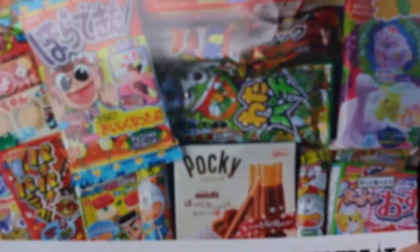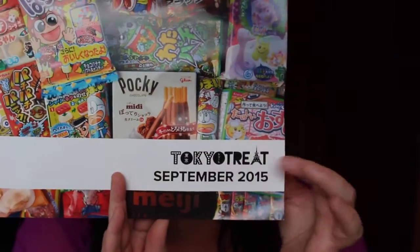Let's get into it. So the first thing that comes out and I haven't looked in the box - I never look in the box - is this info card. It gives you a detailed description of all the stuff that is in here, and as you can see this is the September one.